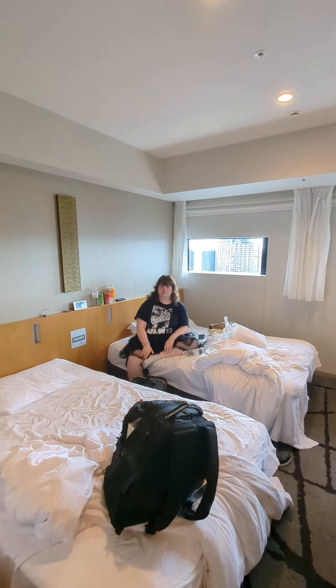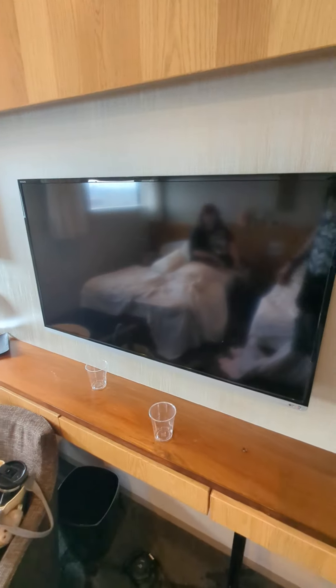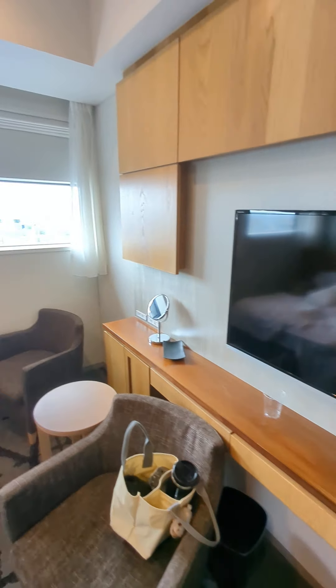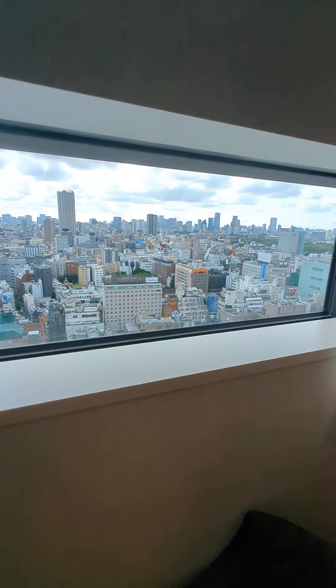This is the room. Here's my daughter — she's like, stop recording me. That's the size of the room. The TV, if you are from the United States, does not have US subtitles — not that I found at least. I called the lobby and they said they do not offer that.